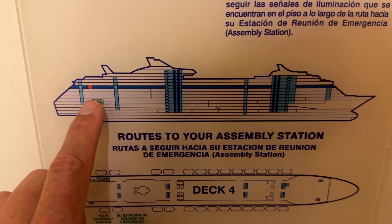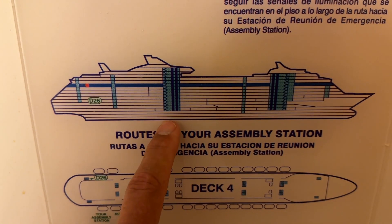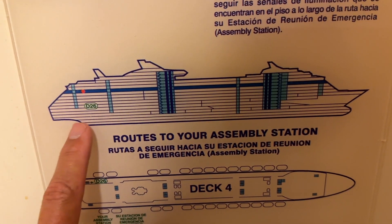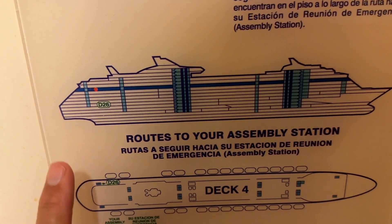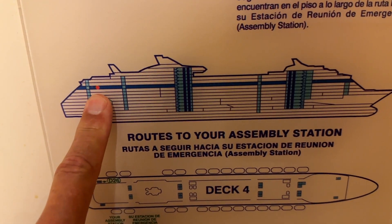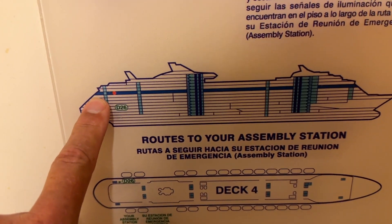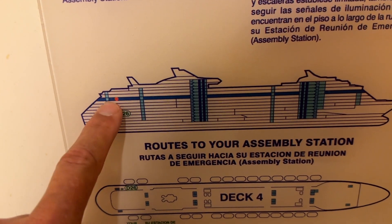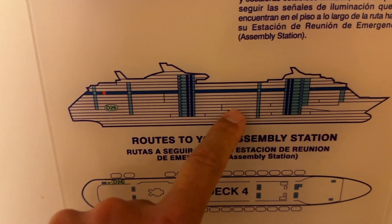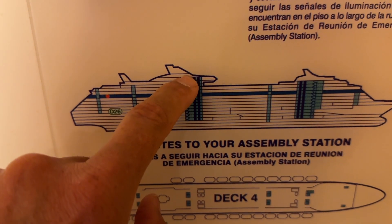We're on deck nine, very aft. You can see the crew elevators here, and the aft elevators for guests and forward elevators are also nearby. You might think you'd feel vibration from the props or some swaying, but it has not been bad at all over five days. It's a quiet room in a great location. For reference, the Diamond Club crown lounge is on deck five forward, the Royal Promenade is deck five center ship, the main dining room is decks five, four, and three, and Adventure Ocean is deck twelve aft.